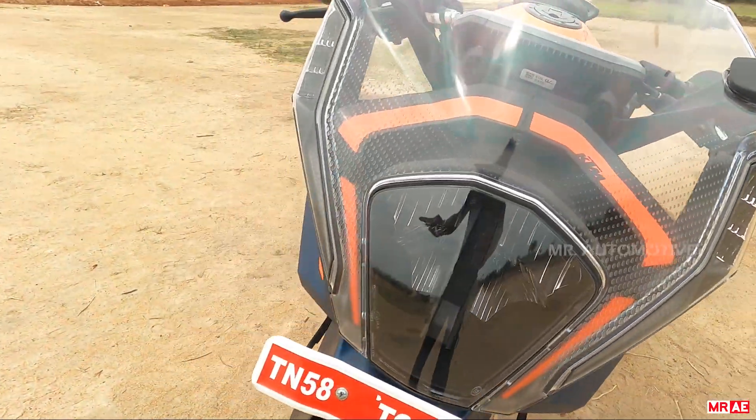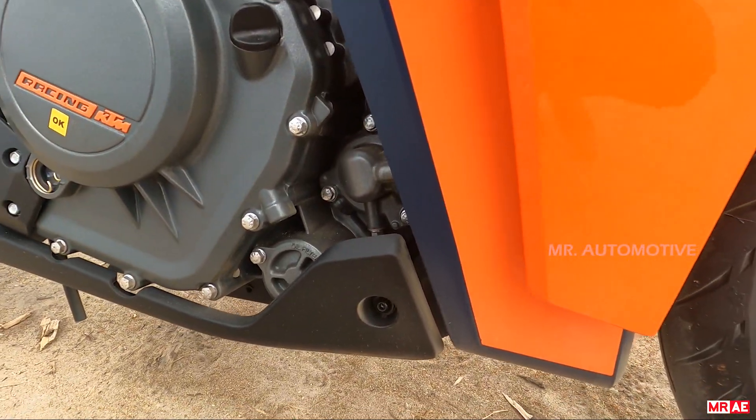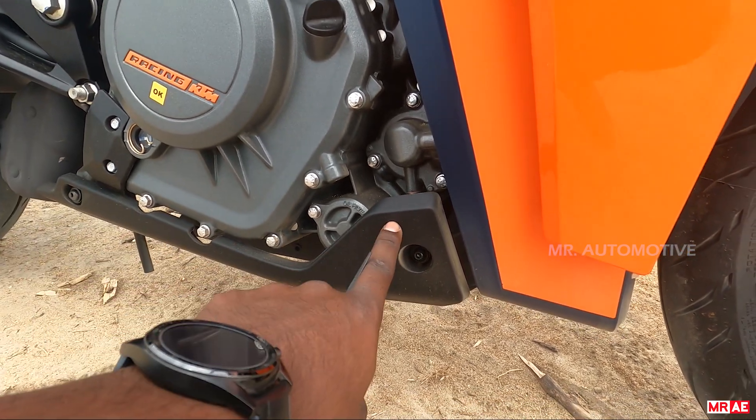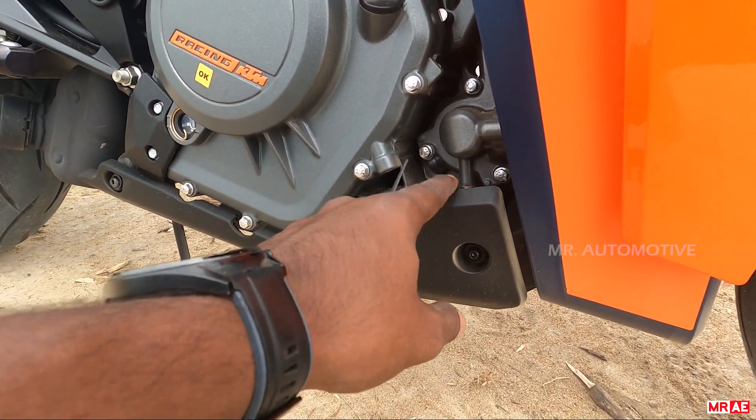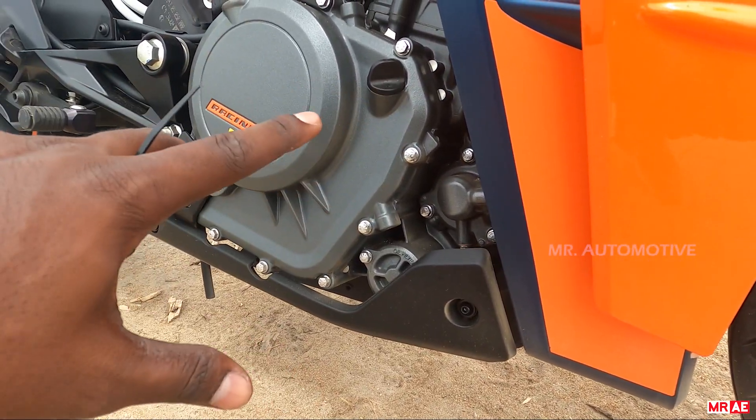The heating issue is addressed here. Compared to the RC 390 older models, all heating issues are resolved. The plastic fitting is very simple — this is the fairing, it has an even feel.